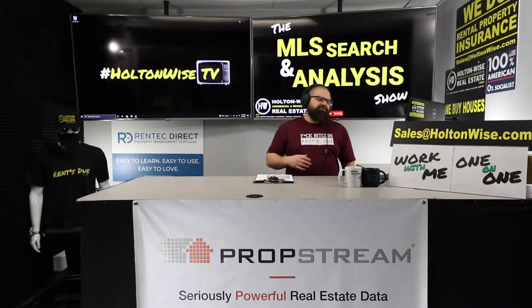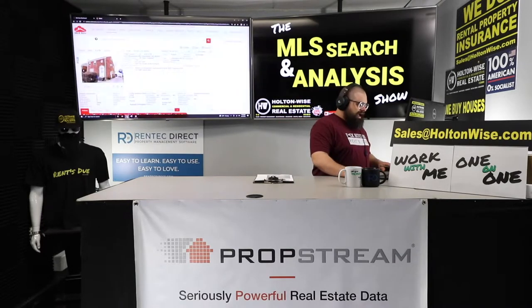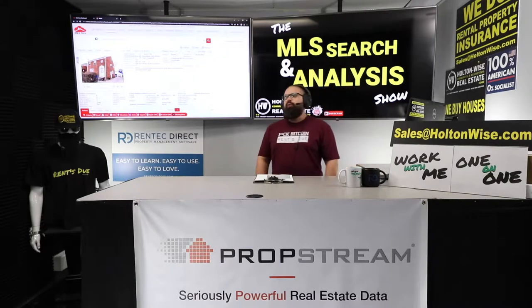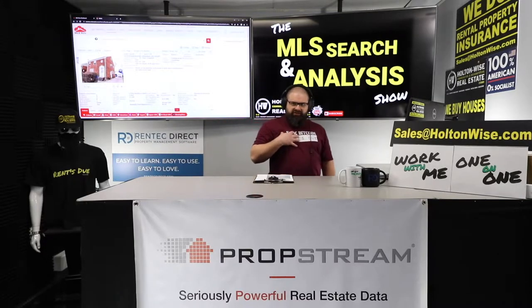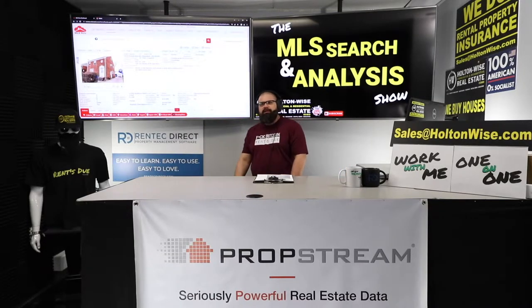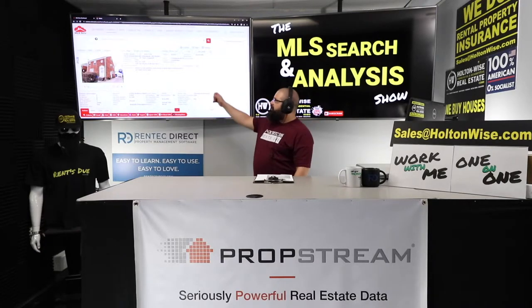Welcome to the show folks — your boy J. Wise here, ready to help y'all make that cash. Turnkey real estate but the smarter way: instead of buying a distressed property and selling it to you at a premium, I work for you to help you buy great assets like this one.